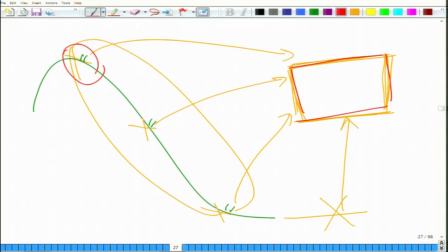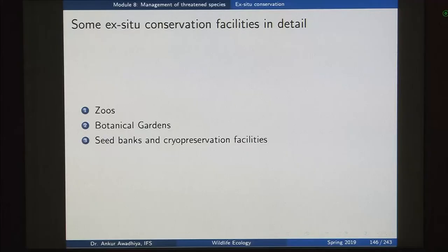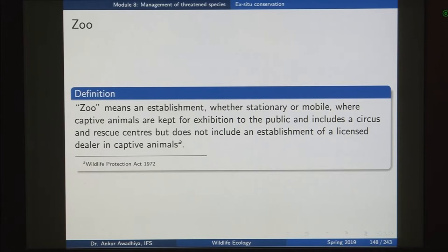We will look at three ex-situ conservation facilities in detail: zoos, botanical gardens, seed banks and cryopreservation facilities. Zoos are defined under the Wildlife Protection Act 1972 as an establishment, whether stationary or mobile, where captive animals are kept for exhibition to the public, and includes a circus and rescue centers but does not include an establishment of a licensed dealer in captive animals.